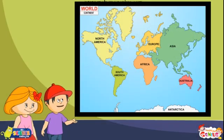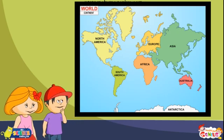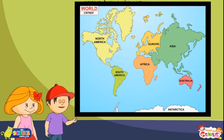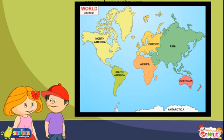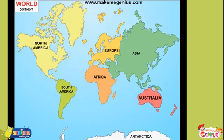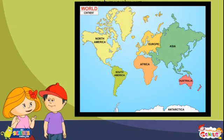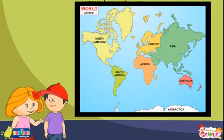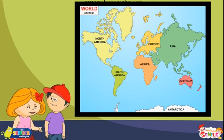Wow! This looks beautiful. It is so colorful. I thought it would be black and white — boring stuff. Why is this map so colorful, Ginny? Different places on a map will be shown by a different color. Imagine, Jimmy, if this map were the same color everywhere — it would be so tough to locate a particular continent.